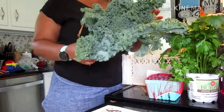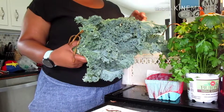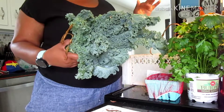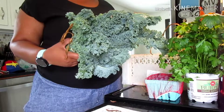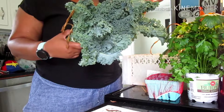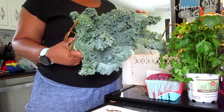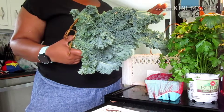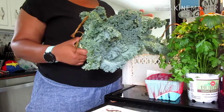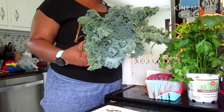What I want to do with the kale is either make Zupa Toscana soup. If you've ever been to Olive Garden, that soup is so delicious — it has potatoes, hot Italian sausage, cream, a creamy broth, and spinach, but you can use kale and I think kale might be better because it's heartier. It also has bacon. I'm definitely going to make kale chips too — I've had success with that before.